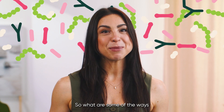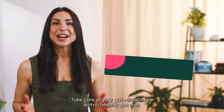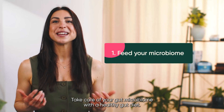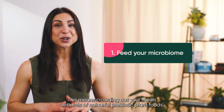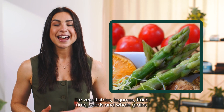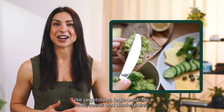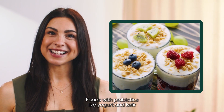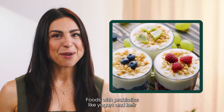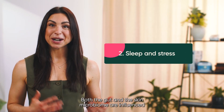So what are some of the ways that you can help protect your skin and your gut microbiome? Take care of your gut microbiome with a healthy gut diet. This means crowding out your meals with lots of colourful prebiotic plant foods like vegetables, legumes, fruits, nuts, seeds and whole grains. Foods with probiotics like yoghurt and kefir may also provide additional benefit.